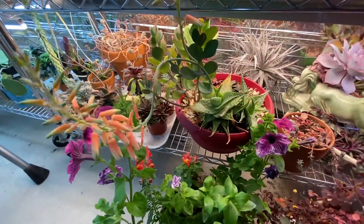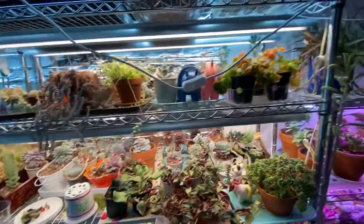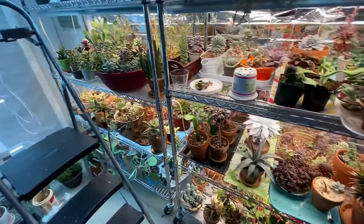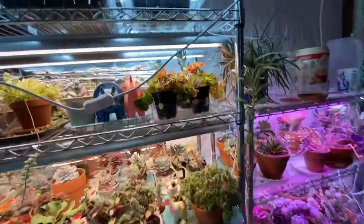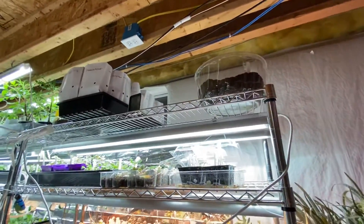Got an aloe blooming over here. Most of these are my succulents and I've had these going for a couple years now. Up on top, eventually I'm going to have two more lights up there.